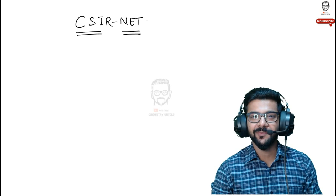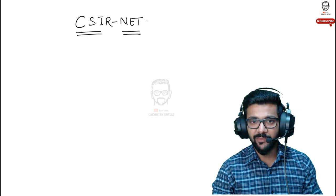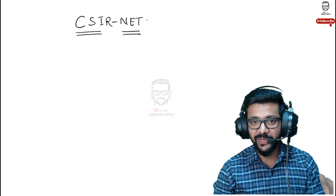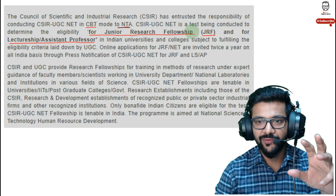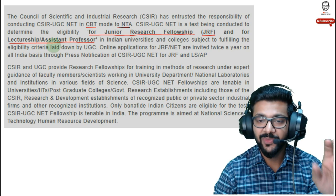Welcome to Chemistry and Talk. In this video, let's speak about CSIR NET, one of the most important exams conducted by NTA, the National Testing Agency, in India. If you qualify CSIR NET, you are eligible for either lecturership or doing a PhD in any of the top institutes throughout India. CSIR NET stands for Council of Scientific and Industrial Research, and it conducts a computer-based test. If you qualify, you are eligible for Junior Research Fellowship (JRF) and assistant professorship in any college or university in India.